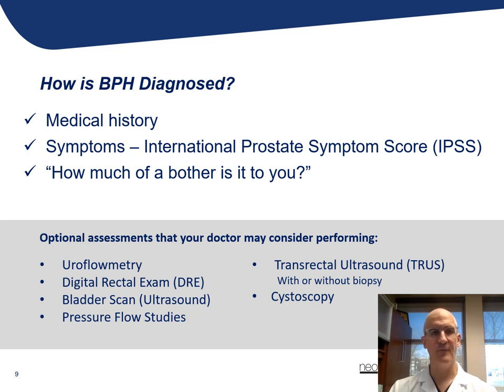Obviously, if we're concerned that someone is having symptoms related to BPH, there's a basic examination completed at the time of the first evaluation. This would include a rectal examination to assess the size of the prostate, a urinalysis, and more than likely a PSA blood test based upon the patient's age.